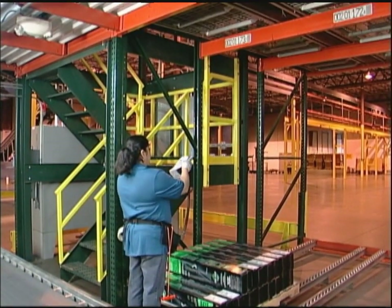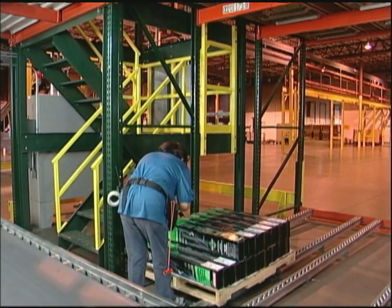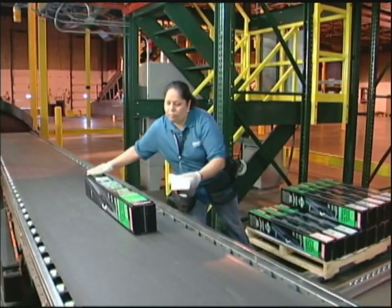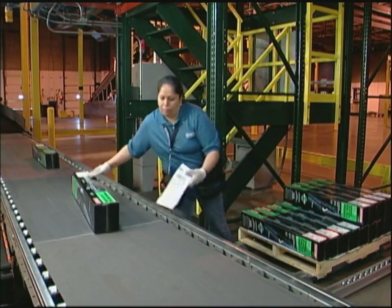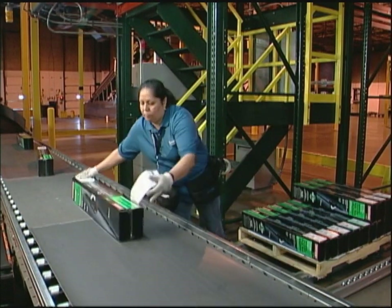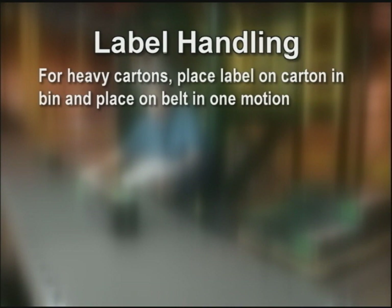Aside from verifying she's at the correct location, she also matches the division and item number from the label to the carton markings. If we mis-pick and send the wrong product, we're not servicing our customers. Placing the label on the carton is done as one single motion — she lifts her hand with the label and applies it as she pulls the carton down. For heavier cartons, you can place the label on the carton as it sits in the bin and place it on the belt in one motion.